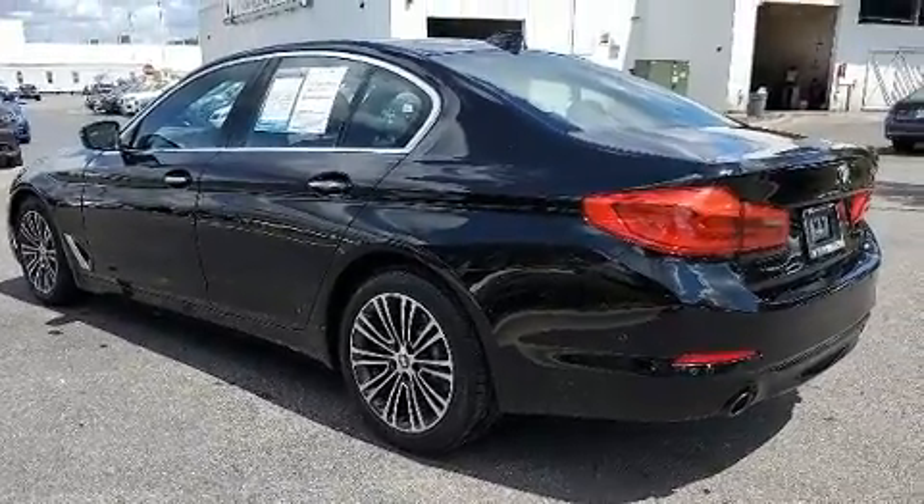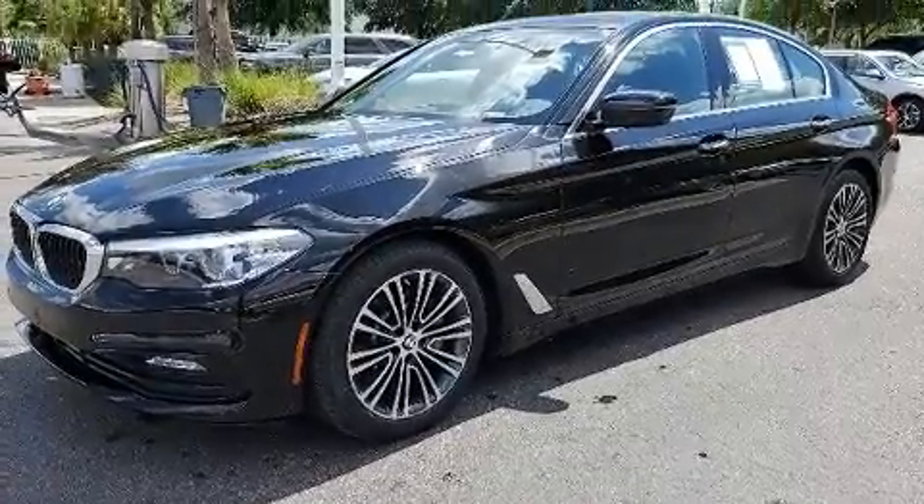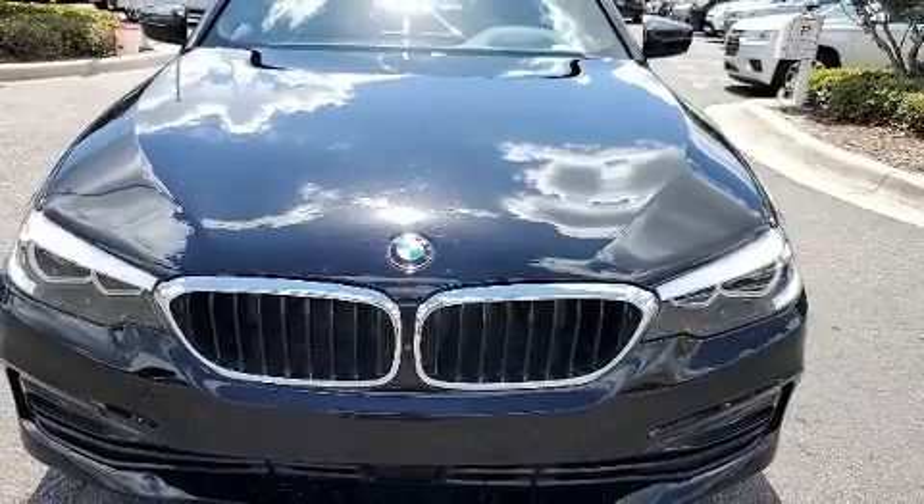A wealth of standard features mean that you no longer have to sacrifice, like leather upholstery, turn signal indicator mirrors, blind spot sensor, and power seats.